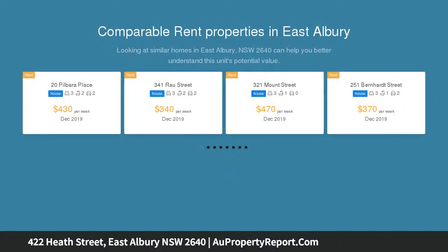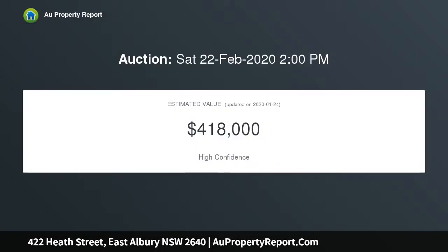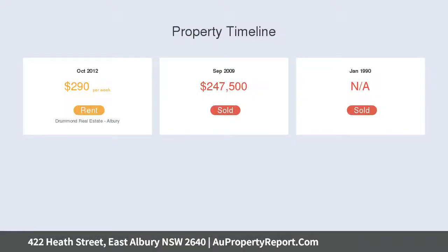Number 422 holds a dress circle locale rich in charm and appeal, originally constructed in the mid-1960s. The solid brick residence maintains its vintage attraction through high ceilings, aluminium windows and Murray Pine floors.